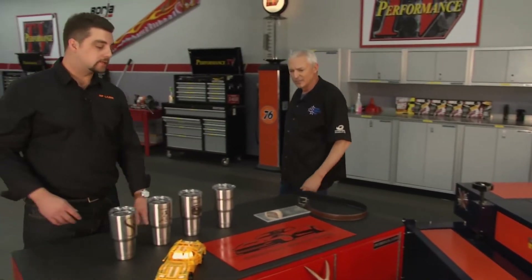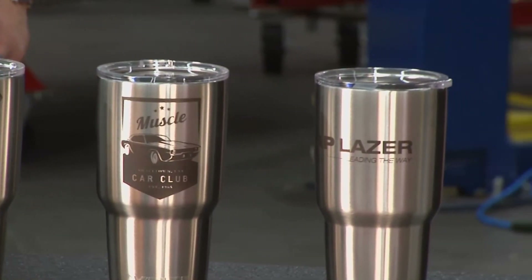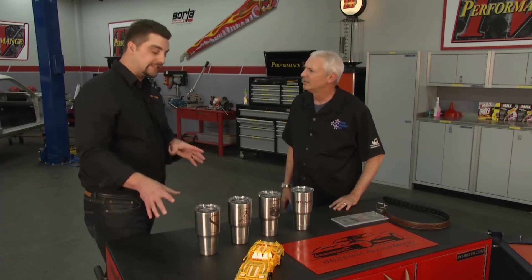One of the big trends right now is these Yeti mugs. It can work for any industry — you could be a funeral home, you could be an auto body shop, it doesn't matter. The machine comes with a rotary attachment. You set it up on the rotary, put any logo on there, and they're selling these for $30 per mug engraved.